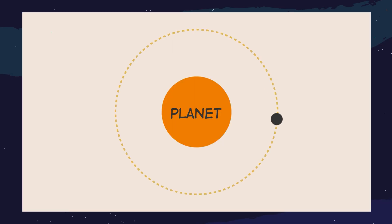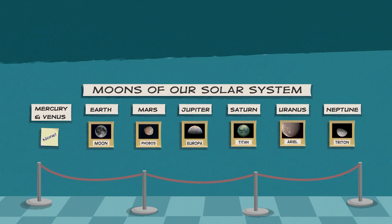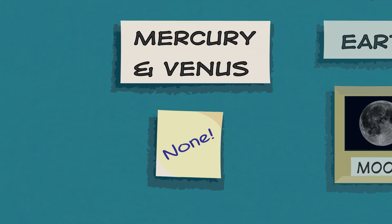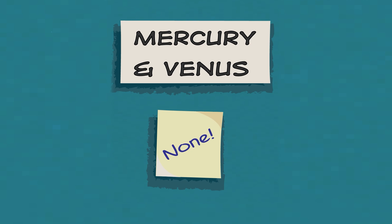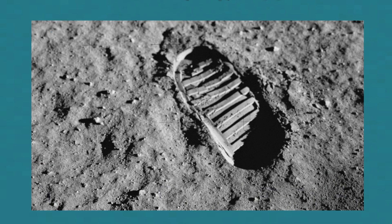A moon is a natural object that orbits anything larger than itself. Moons come in many shapes and sizes. Our solar system has eight planets and dozens of moons — almost every planet has them. Mercury and Venus, the two planets closest to the Sun, have no moons at all. Earth, on the other hand, has one rocky and rather large Moon — it's about one-quarter the size of Earth. Our Moon is the only other place in our solar system where humans have set foot.